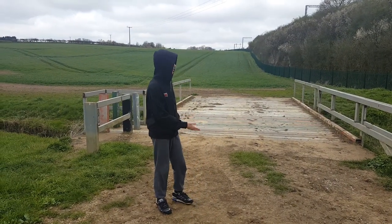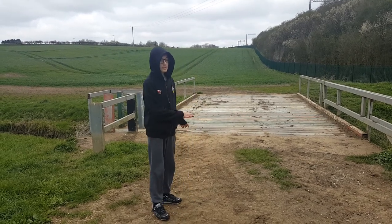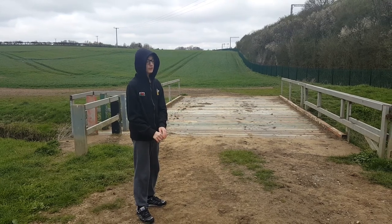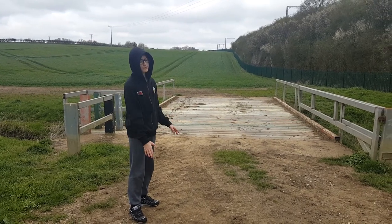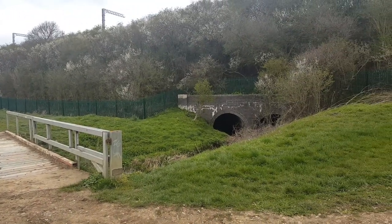As you can see just behind me, we've got the bridge going over a little stream in the middle of Ruggeddon Fields. This bridge was built here specifically for people using the public footpath to get from one side of the stream to the other.